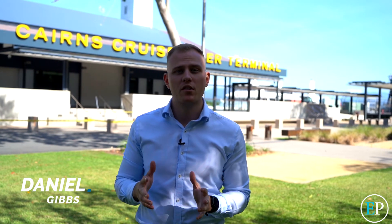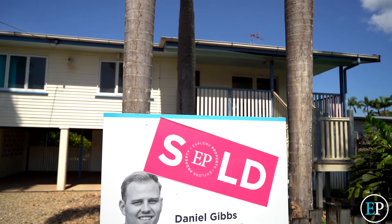G'day guys, it's Daniel Gibbs here with another Cairns market update for September 2019. With only two months to go until Christmas, the Cairns market is showing no signs whatsoever of slowing down. During the month of September I personally had another six properties go under contract with many more coming to market.